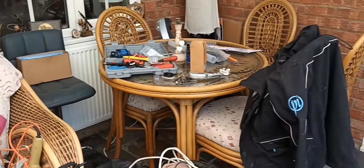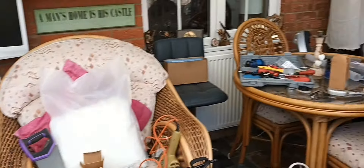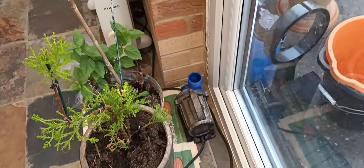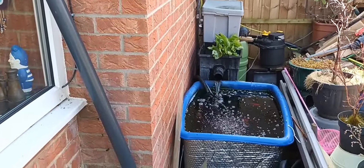Tidy up the conservatory — shouldn't take too long, it is a bit of a mess, but bless her she's been very, very supportive. Spare pump down there — a 10,000 Evolution Aqua pump — and a bit of spare pipework to move as well.